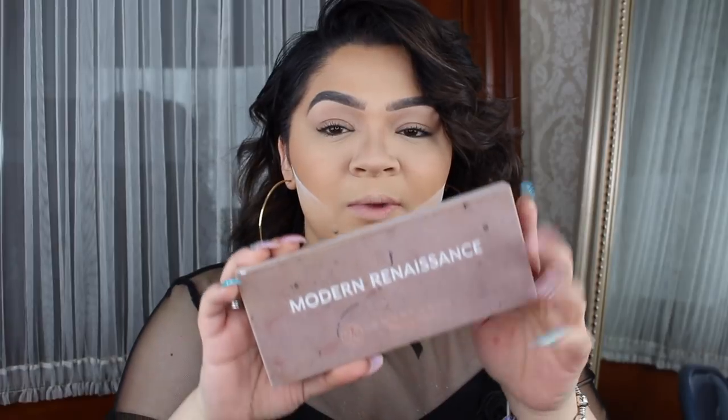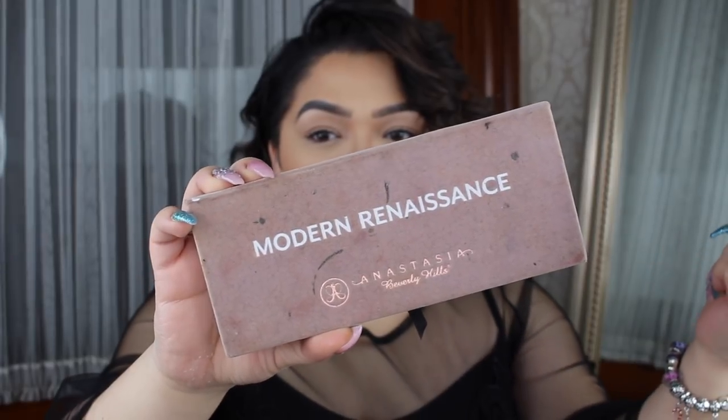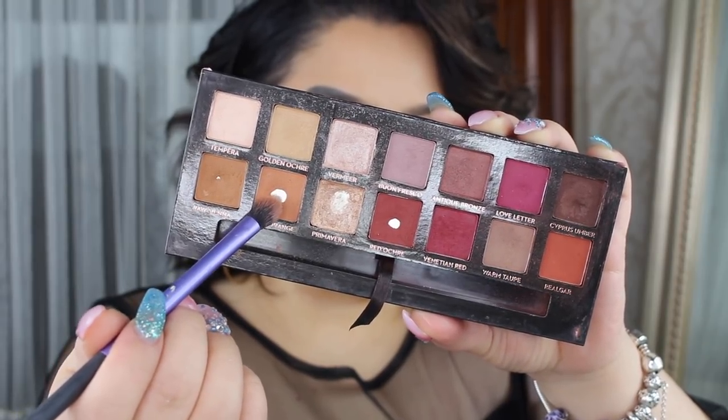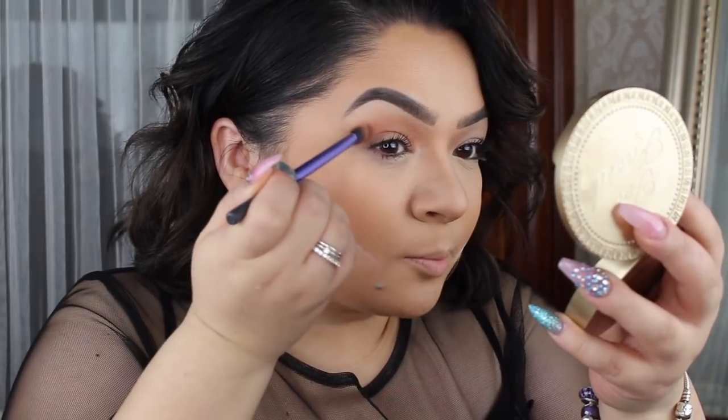As always, you know that this is how we leave the face. We're going to jump onto eyes and I thought it was only appropriate to use an Anastasia palette today because we're going to be using an Anastasia highlighter. I'm going to be using the Modern Renaissance palette. Picking up a Real Techniques brush, we're going to dip into this shade and that's going to go all along the crease. So grabbing burnt orange, we're just going to put that in the crease and blend it upward because we are going to be creating a cut crease.